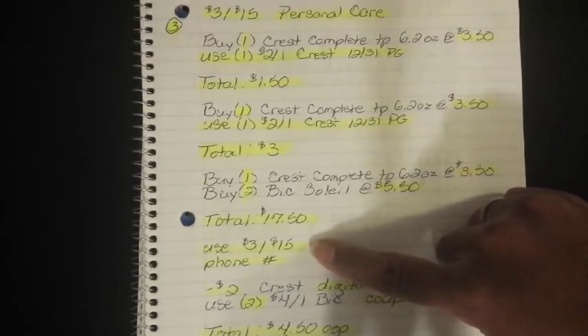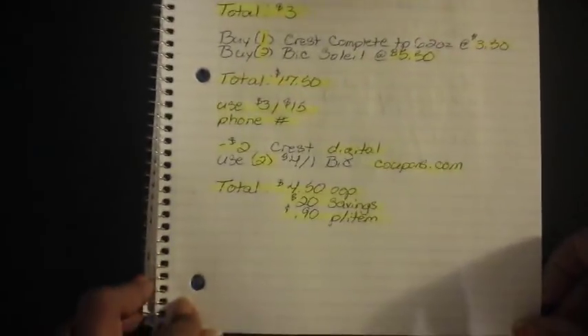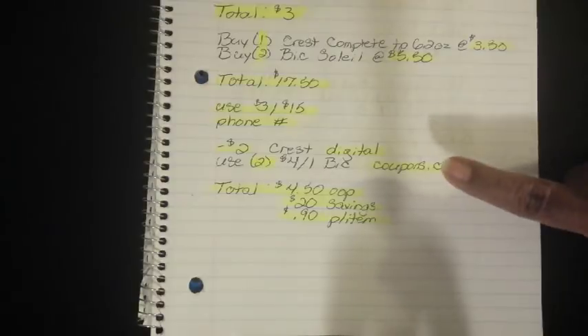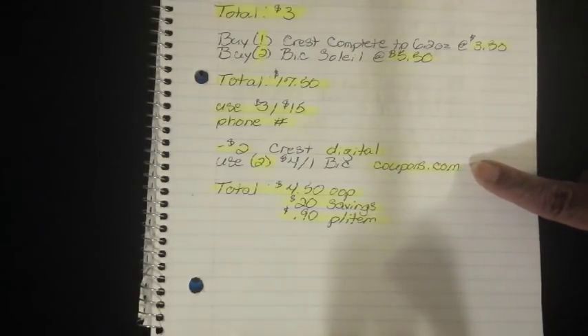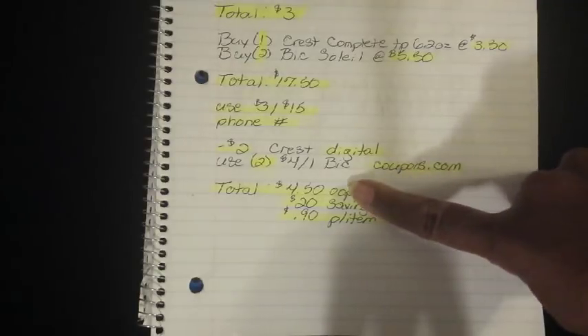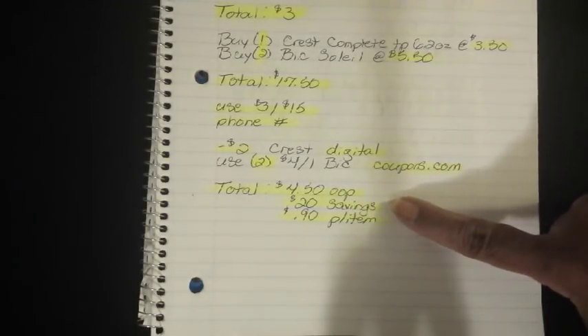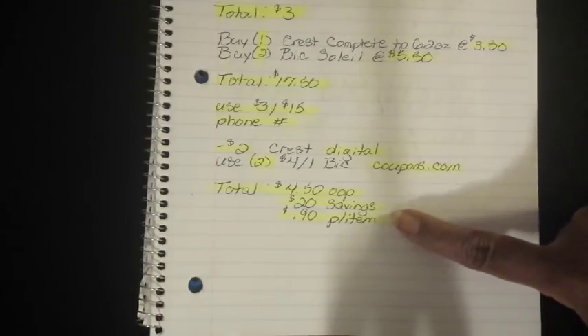Then you're going to use your 3-off-15 survey coupon and put in your phone number. The $2.00 off 1 Crest Digital will fall off, and then use two of the $4.00 off 1 BIC coupons from coupons.com. That's going to bring your total down to $4.50 out of pocket, which is a savings value of $20, and breaks everything down to $0.90 per item.